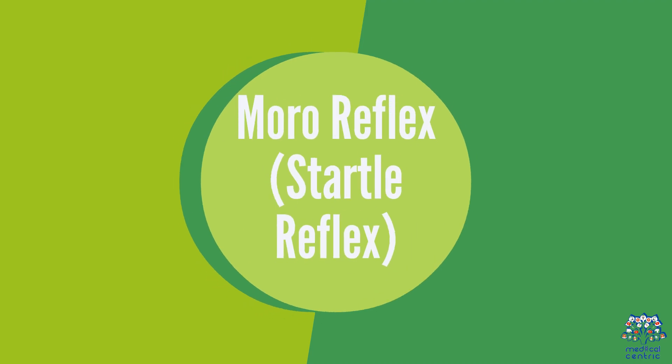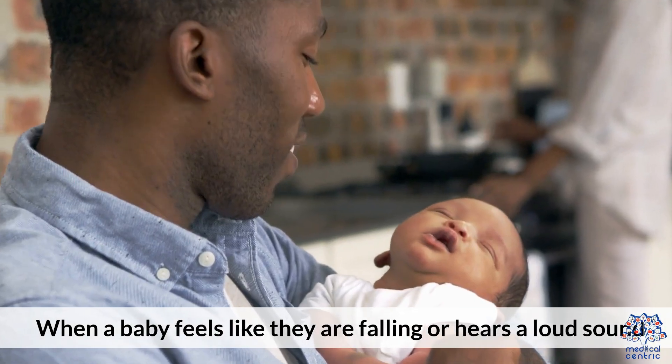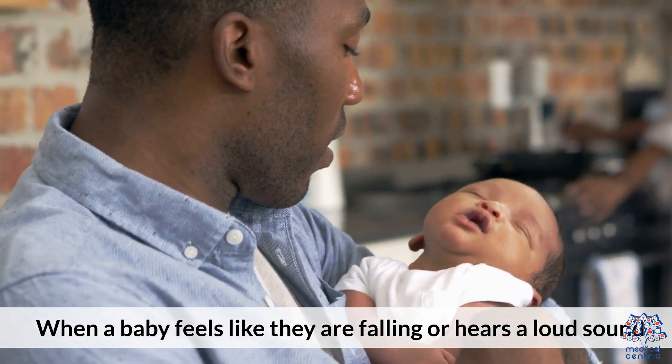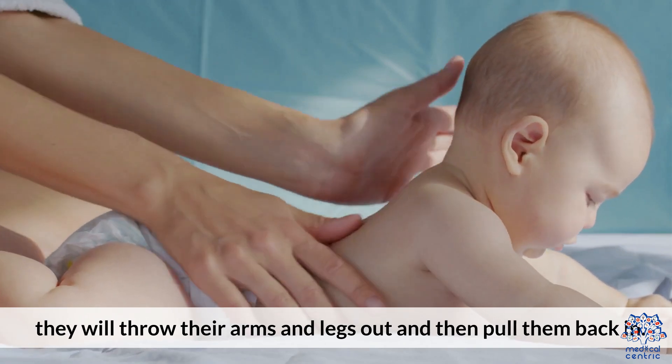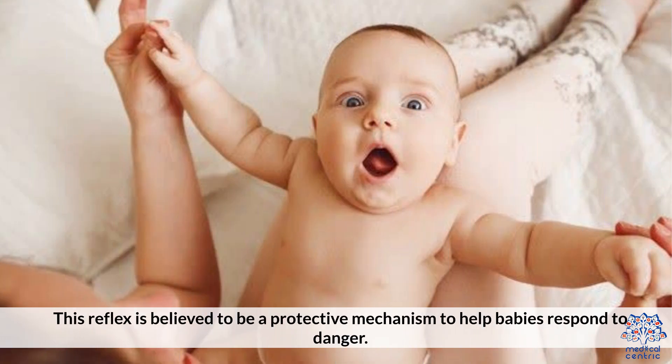The Moro reflex, also called the startle reflex, is a response to sudden movements or loud noises. When a baby feels like they are falling or hears a loud sound, they will throw their arms and legs out and then pull them back in. This reflex is believed to be a protective mechanism to help babies respond to danger.